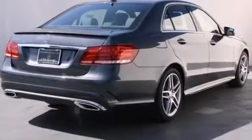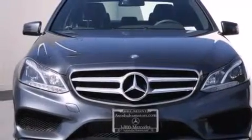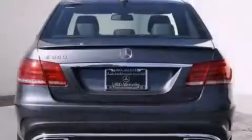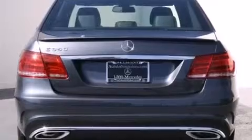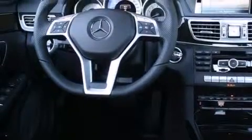Its top features and packages include the Premium One Package, a navigation system, a rear-view camera, a power moonroof, heated seats, lane spot assist, a premium audio system, Cirrus satellite radio, and lane-keeping assist.